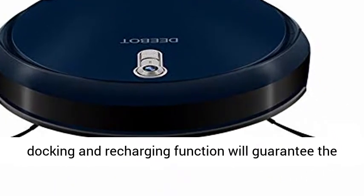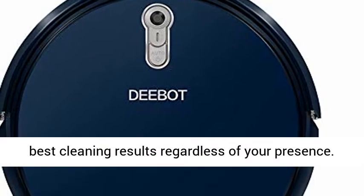Automatic docking and recharging function will guarantee the best cleaning results regardless of your presence.